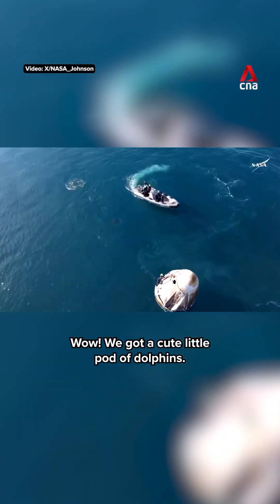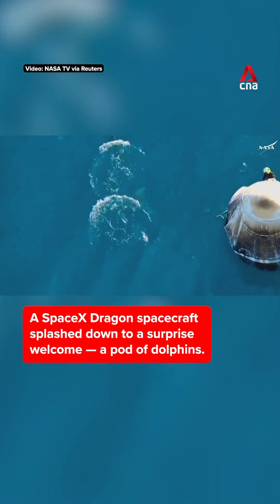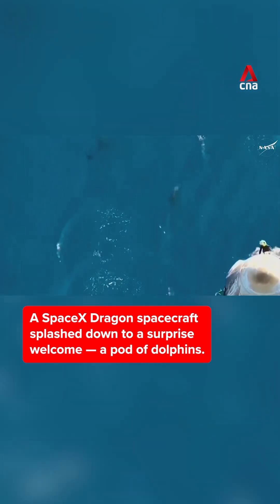Wow, we got a cute little pod of dolphins. It wasn't just one or two. The distance there between... oh, dolphin cam back again.